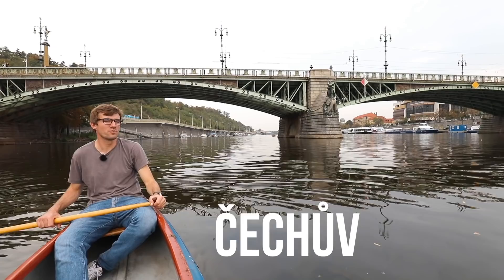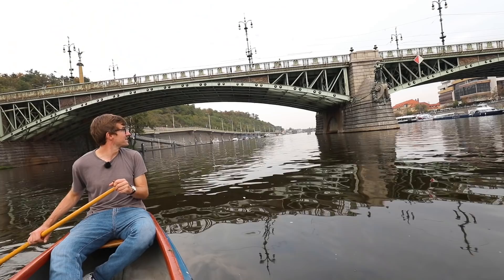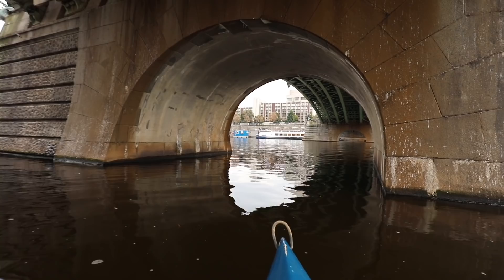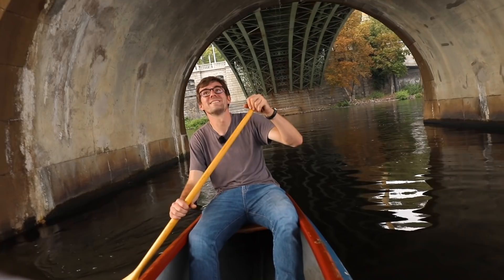You may not know the bridge behind me — it's called Čechův Most. First of all, it's the shortest bridge across the river at only 169 meters. It's more than 100 years old, built in 1908. And the coolest thing about this bridge is that inside the pillars there are these little tunnels, and the bridge is absolutely beautiful from the bottom.